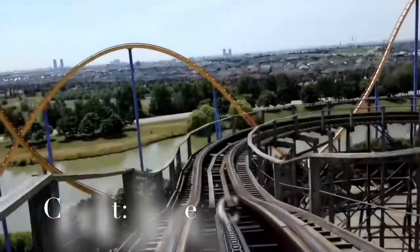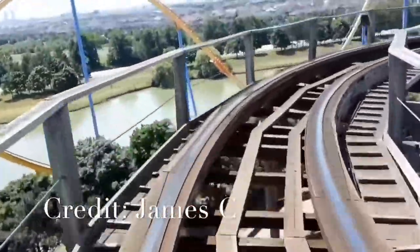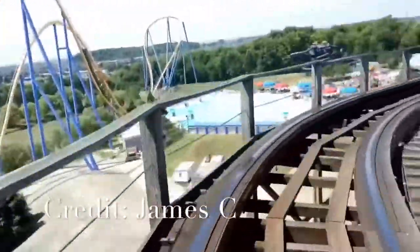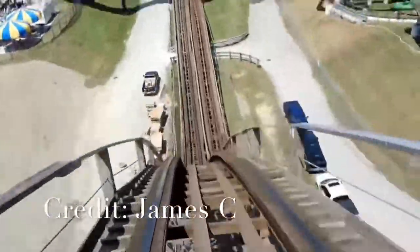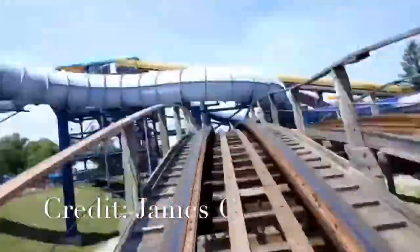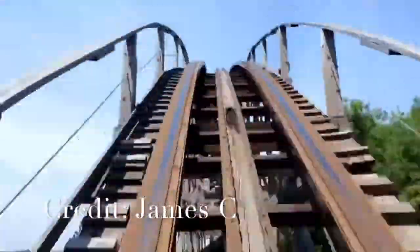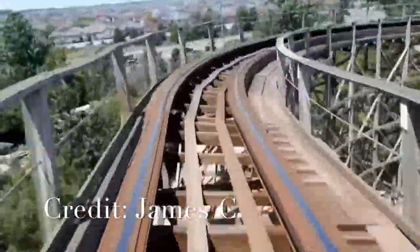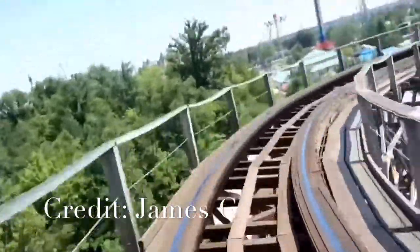You're going to crest over the lift hill, where you're going to go into this dip and gain some speed. After that, you're going to go into a right-hand turn, followed by a nice drop, where you'll go into an airtime hill where you do get some pretty good airtime. After that, you're going to go into this large camelback hill, and you're going to go under this bridge. After that, you're going to slow down and go into this wide turn, where you'll get a good view of some trees and some of the other rides in the distance.